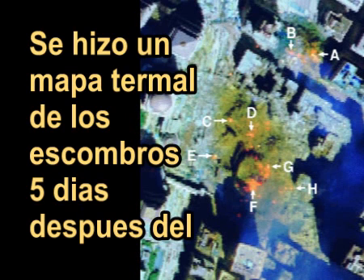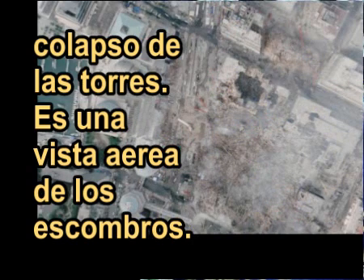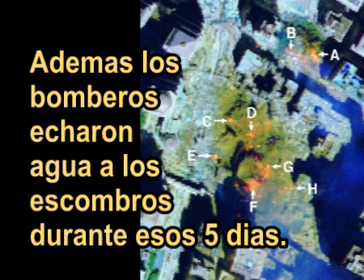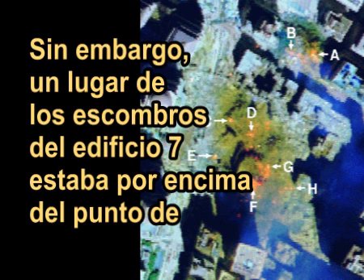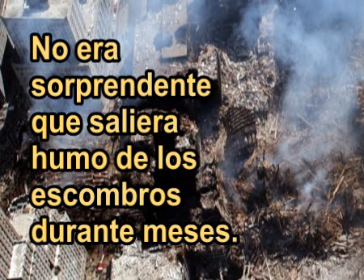A thermal map of the rubble was created five days after the towers collapsed. The view is looking down on the rubble. Obviously the rubble would be cooler after five days than it was on September 11th, and firemen sprayed water on the rubble during those five days. However, one location in the rubble of Building Seven was above the melting point of aluminum, and so was one location in the rubble of the South Tower.